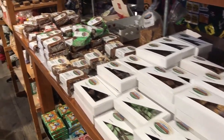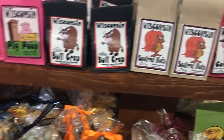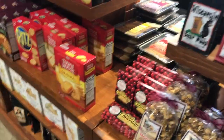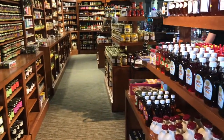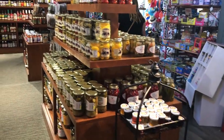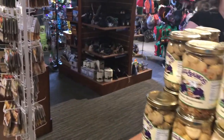Also some chocolates and fudge. The cheese hats. Lots of syrups and jams and jellies and pickled products, lots of other kinds of food things. It's a gift store and a cheese store.